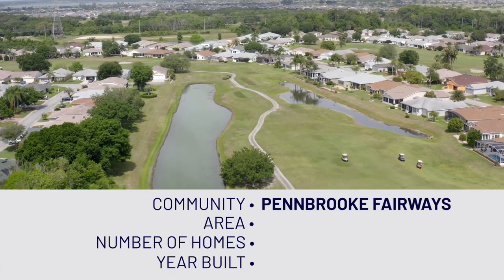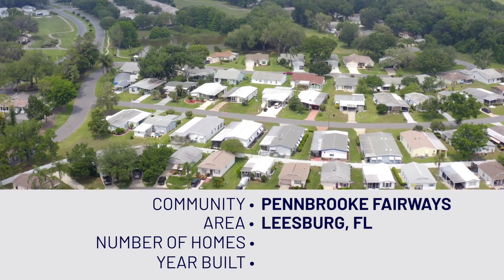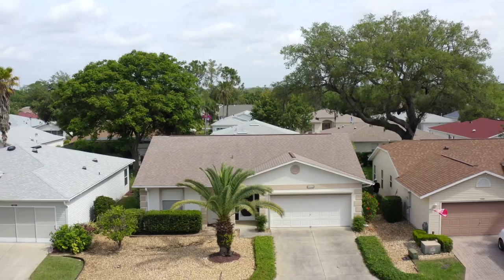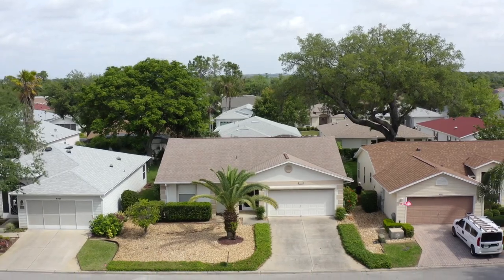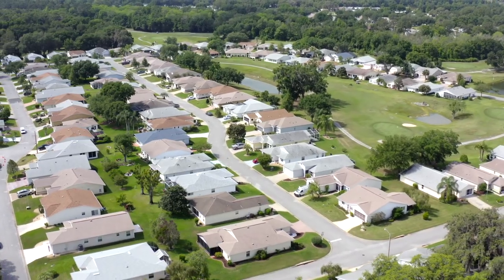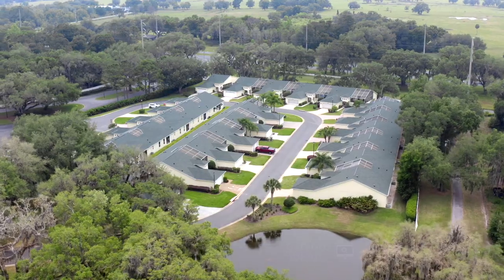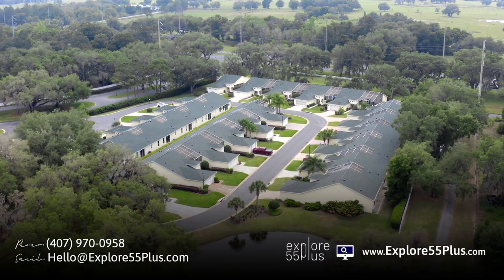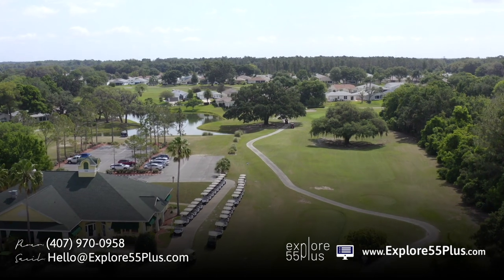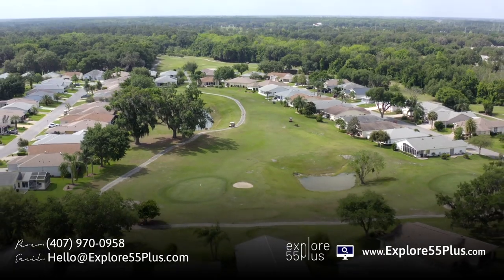Penbrook Fairways was developed by Florida Leisure Community and was finished by 2004. Total homes built there are about 1,200, including villas and condos. It's an interesting community because it started with manufactured homes, then they added villas, condos, and single-family homes. There are three nine-hole golf course sections in there.